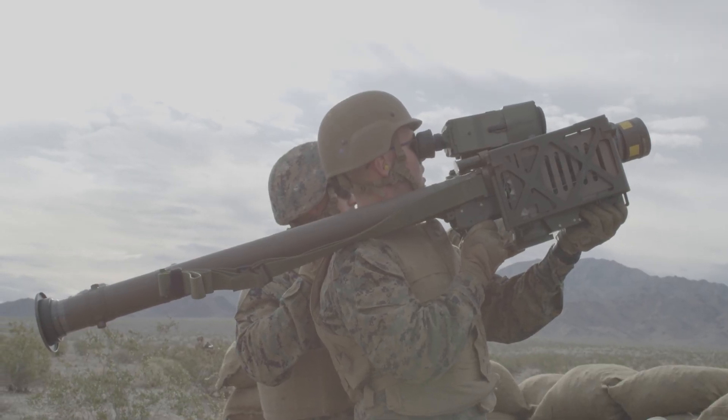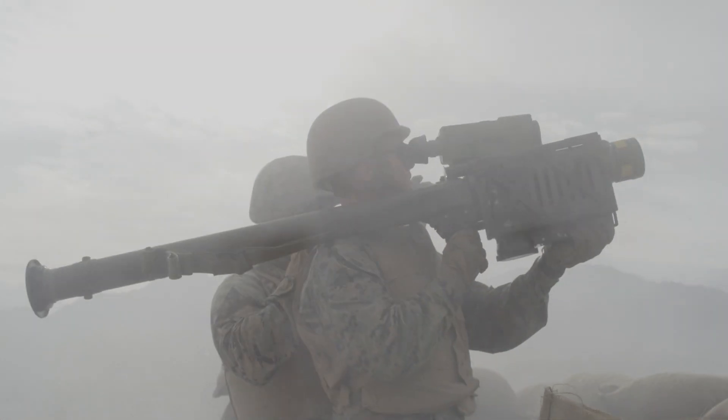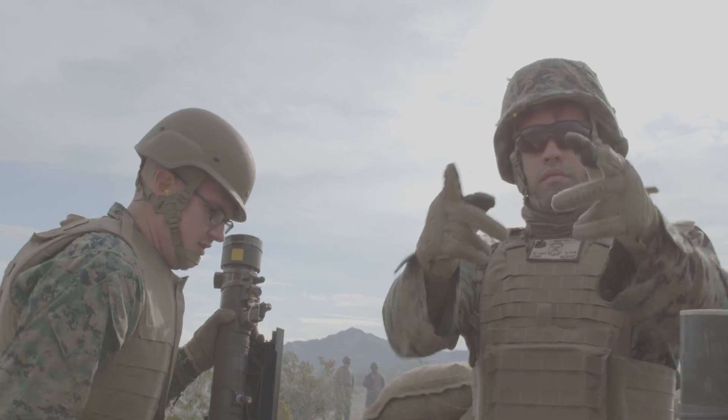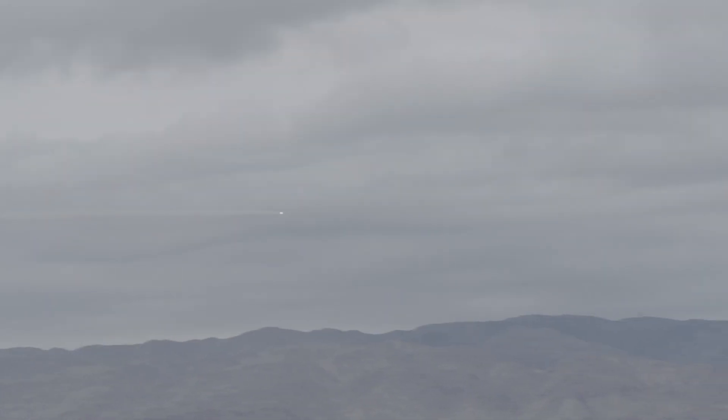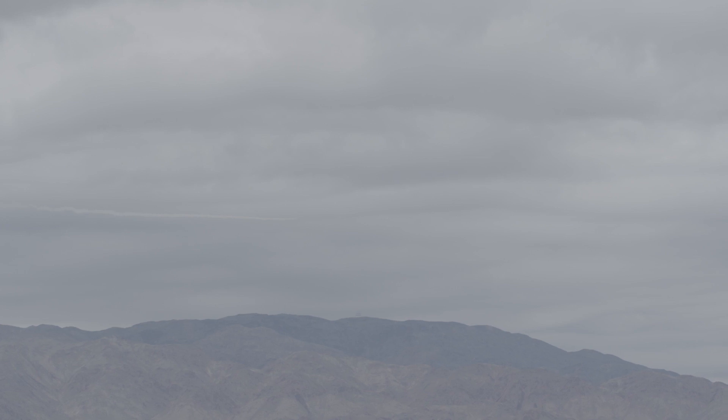The Stinger has an operational range of approximately 8 kilometers, allowing it to engage aerial threats at considerable distances. It also has an impressive speed of up to Mach 2.2, enabling it to quickly close in on and eliminate its target. Equipped with a high-explosive warhead and a proximity fuse, the Stinger is designed to maximize damage upon reaching its target, increasing its lethality.